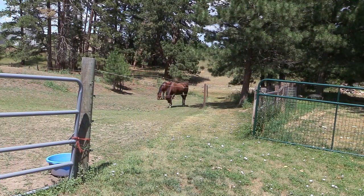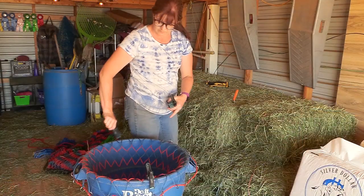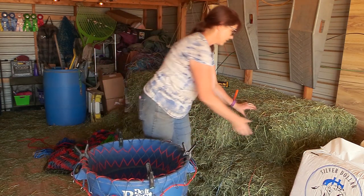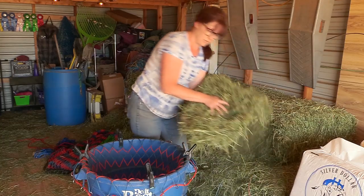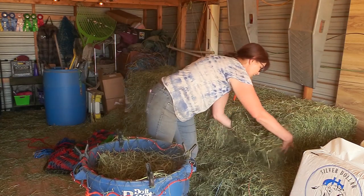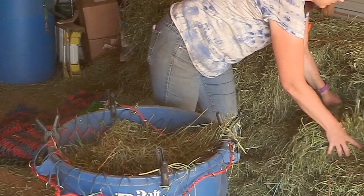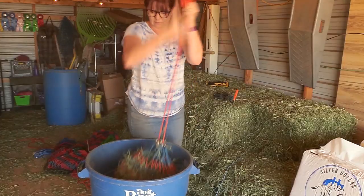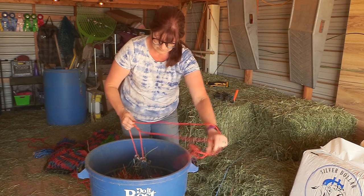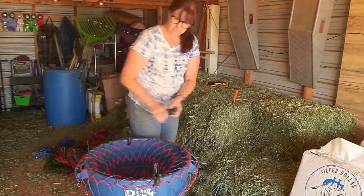I had the horses out enjoying the pasture while I was working in the barn and in their stalls. After those chores were done, it was time to fill up the hay nets. Right now I think I have about 20 to 24 hay nets. That might seem extreme for two horses, but they go through four hay nets a day between the two of them. It makes it a lot easier if I have them all full — especially in the mornings, because I actually have more time in the evening to spend with the horses.